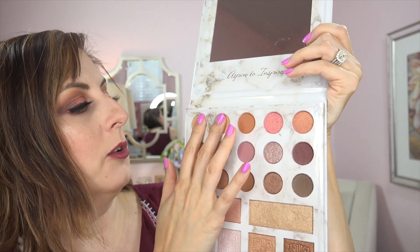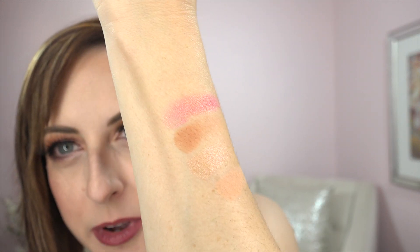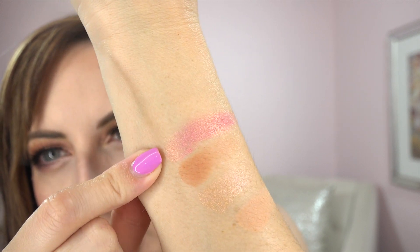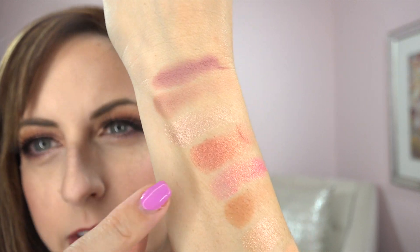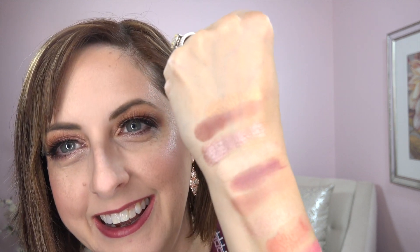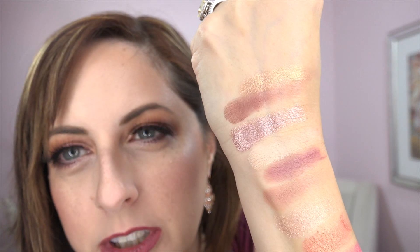Let me swatch these glorious colors for you and show you what I had on today. There are no names to these so they're just going across. This is the most gorgeous duo chrome — bubblegum pink to gold. Look at that — I had to put that on my lids. There's also a deep peach that is another lid color I want to explore further. Look how pretty these two are together, and these three — that gold and that icy purple.